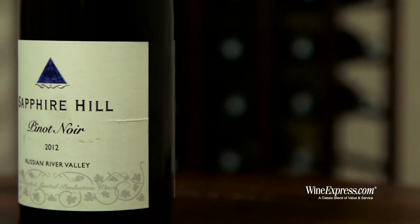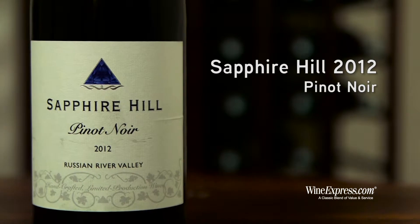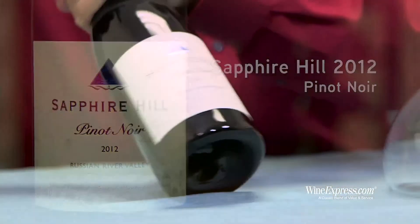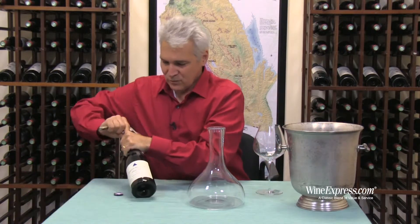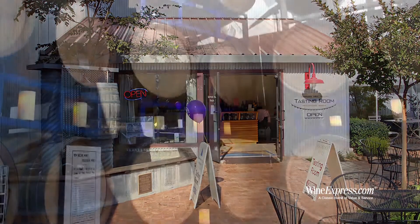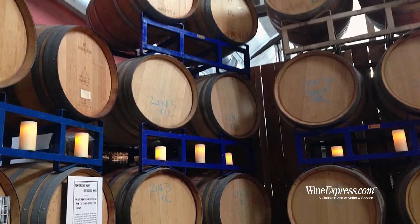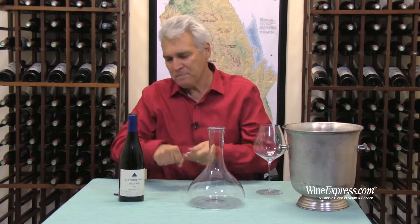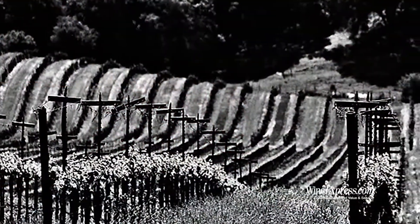This is Sapphire Hill 2012 Pinot Noir from the Russian River Valley. This is something we really kind of lucked out to find. This is a winery that's really, really tiny — they make small lots of wine, a lot of Pinot Noir. They're in the Russian River Valley, so why not?